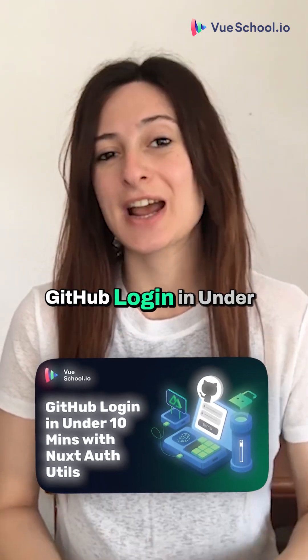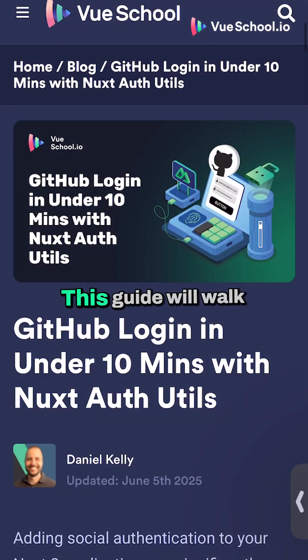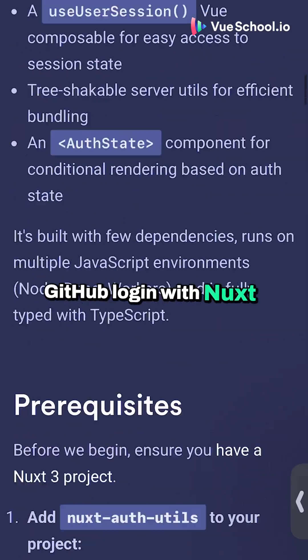And the third article: GitHub blockade in under 10 minutes with Nuxt of your deals. This guide will walk you through setting up GitHub login with Nuxt of your deals.